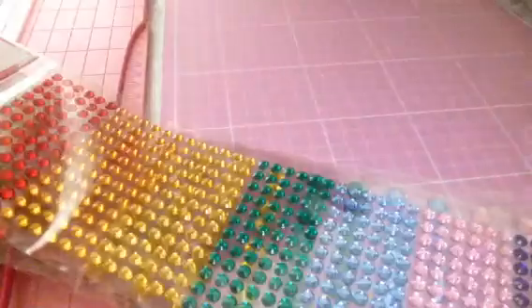I also managed to get a pack of these foam shapes, which have got the bootie, snowman, Santa's head, and then you've got the reindeers. And you have the snowflakes and the Christmas trees. These are foam shapes.